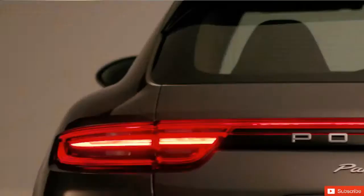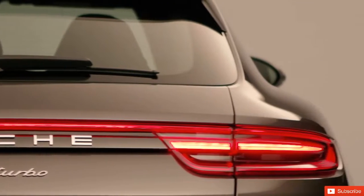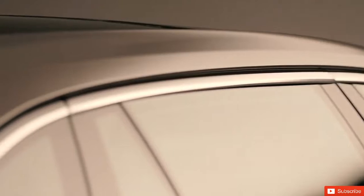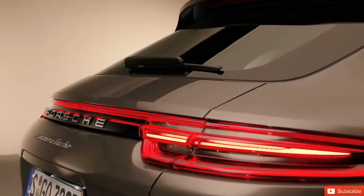First of all, it's a typical Porsche. It starts with the car's proportions, which give a very low-slung impression. There is the look of the side window, and above all, of course, the way the roof slopes down towards the rear, which comes from the sports cars — something we describe as the fly line.